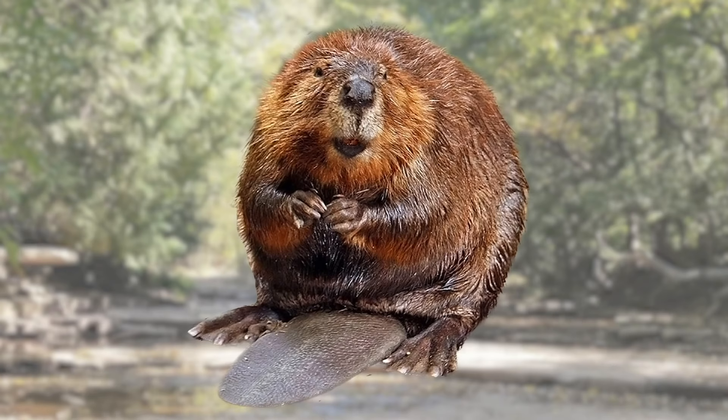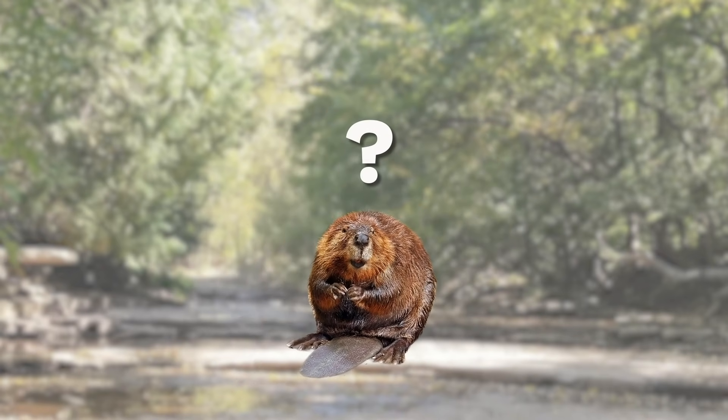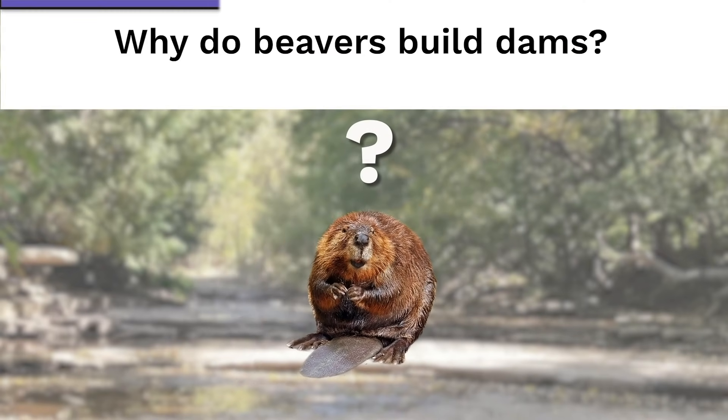Before I say anything more, I'm curious — why do you think beavers go through all the trouble of building a dam? Now would be a good time to pause the video and discuss.